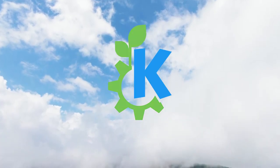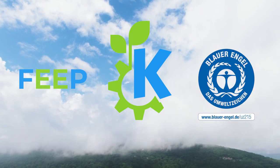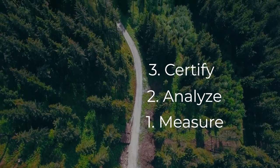Say hello to KDE Eco. We promote energy efficiency and the Blaue Engel Eco certification for free software with 3 simple steps: Measure, analyze, and certify.